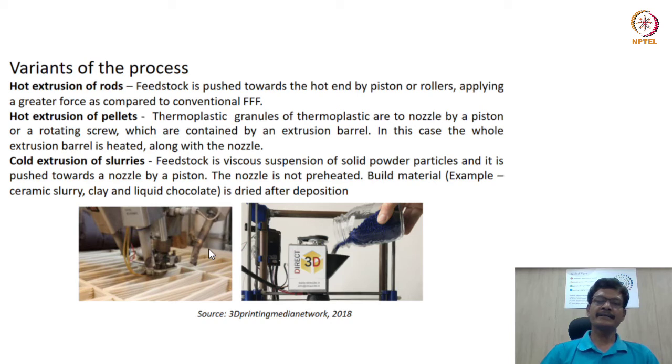The opposite of hot extrusion of pellets is cold extrusion of slurries. The feedstock in this case is a viscous suspension of solid powder particles — it could be ceramic slurry, liquid chocolate, or clay. No hot nozzle is used, and after material is deposited we need to wait for drying to occur.